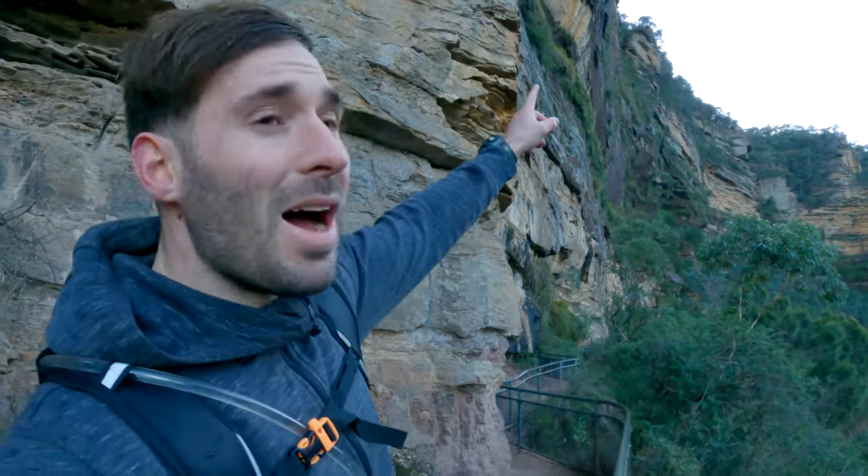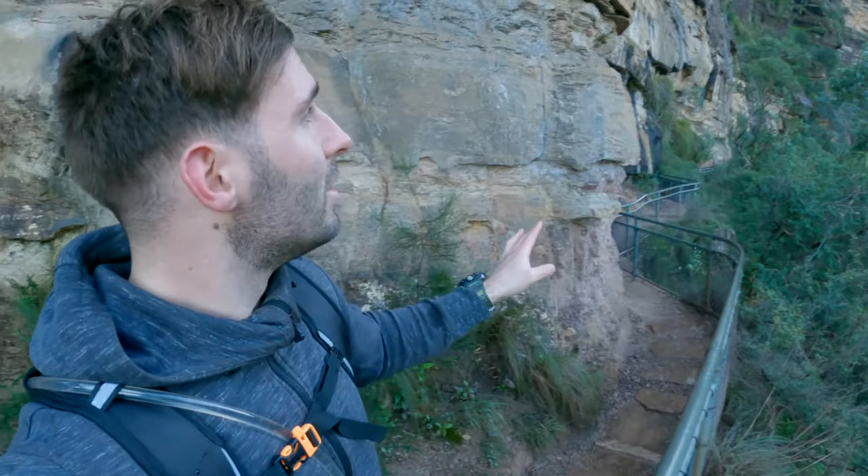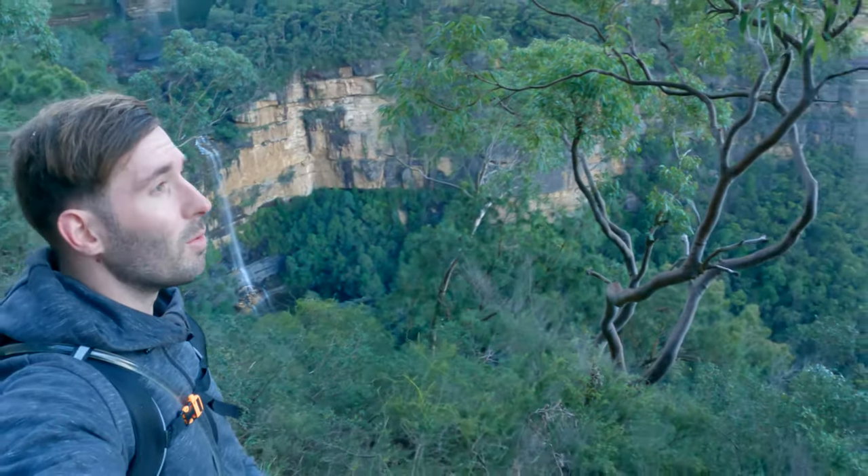So where we've come from is up at the very top, and we've walked across and down over the waterfall, then come down that cliff, and now we're slowly making our way across this cliff. Check that out — what a view!